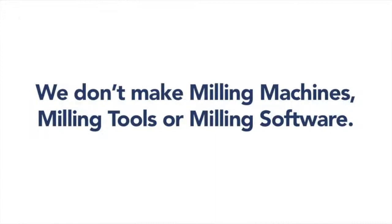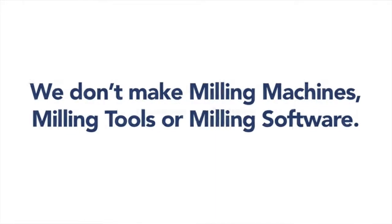We don't make milling machines, milling tools, or milling software. We just make them all mill better. Here's how.